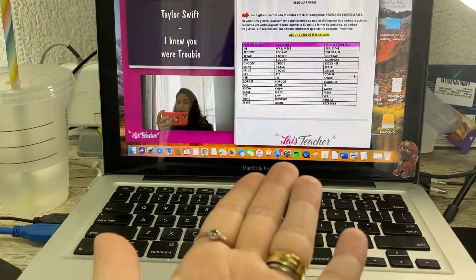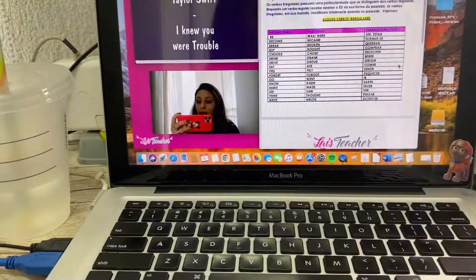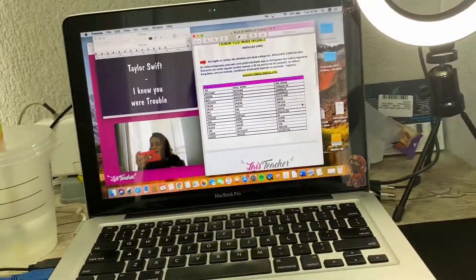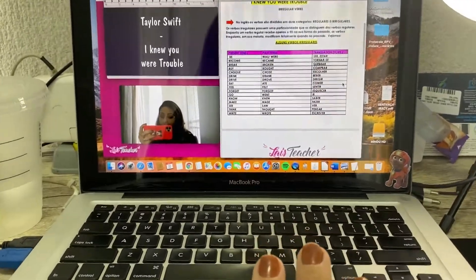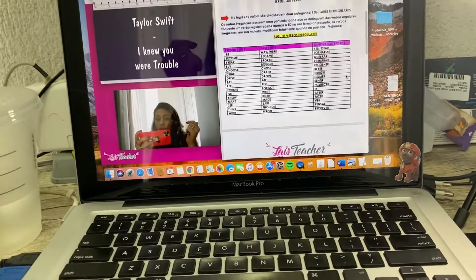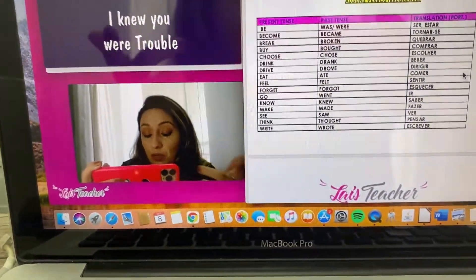I'm here at my computer and I'm about to record this class. I wish I had more screens and another computer to help me out. And I really need to buy a webcam because I use the one from the computer and it's okay, it's great.